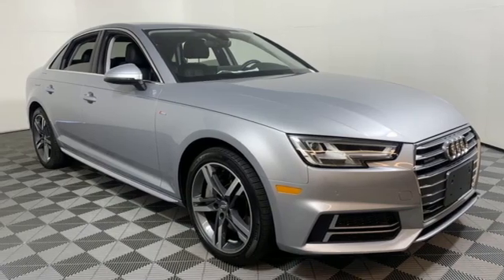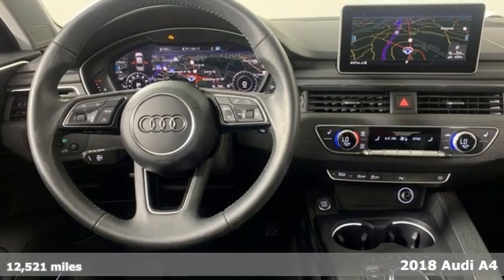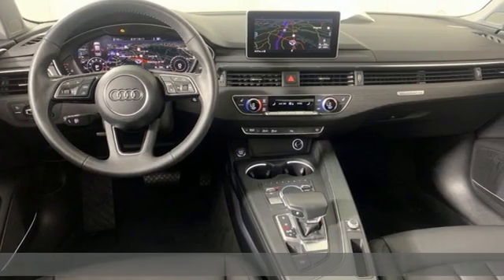It's a 2018 Audi A4. With a chiseled profile, luxurious cabin, and German engineered performance, this A4 is the ultimate go-getter.